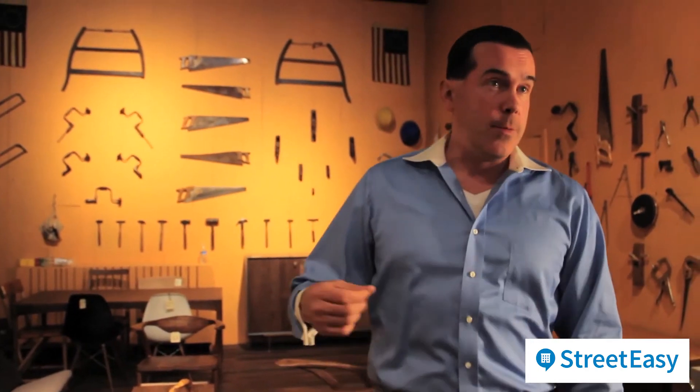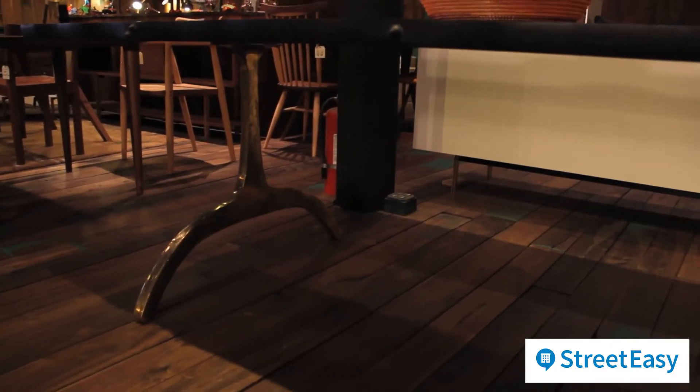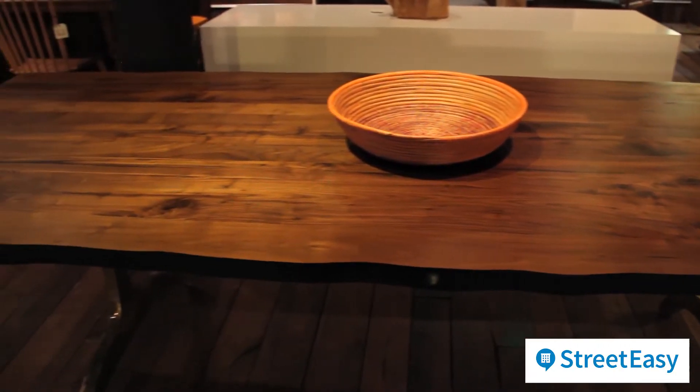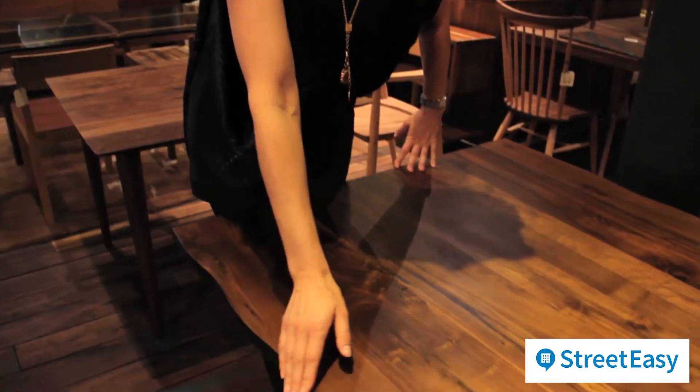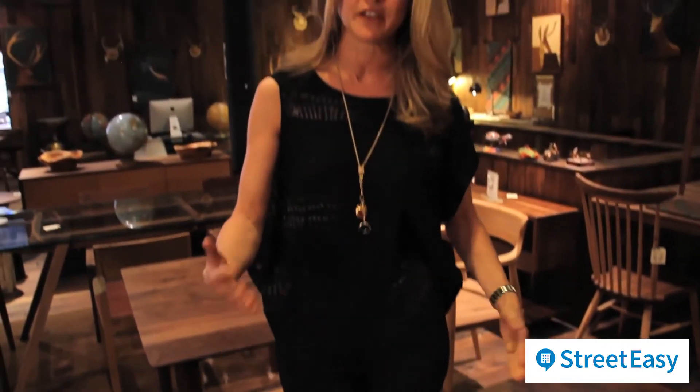And over here we have the Log table — solid walnut top, solid cast bronze legs, fast becoming our signature table. I actually have this table. This is the slab wood freeform style we're seeing a lot of these days. What's amazing about these is that it brings a little bit of the earth and nature into our urban homes. And because I have the table, I know that it takes a lot of wear and tear. A little bit of beeswax oil spread on top keeps it fresh for a long time.